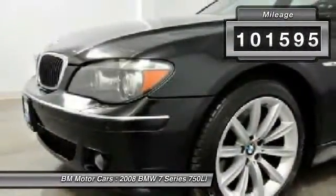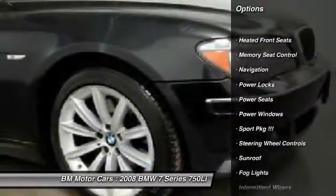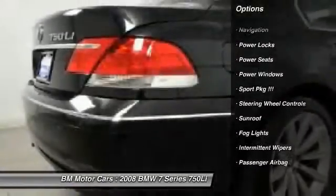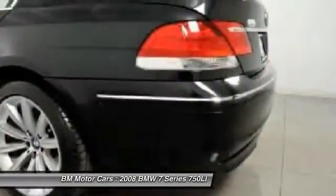Here are some of this vehicle's great options: navigation system, traction control, side airbag, rear window defrost, power windows, heated front seats, fog lights, power locks, passenger airbag, and intermittent wipers.